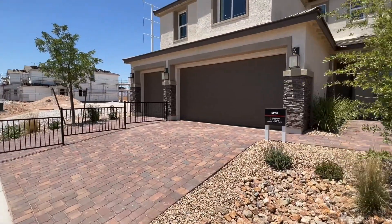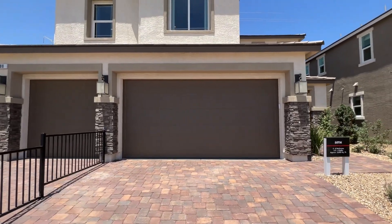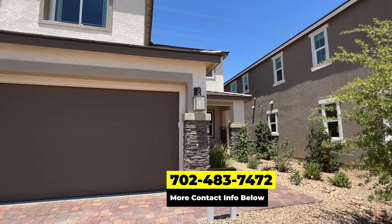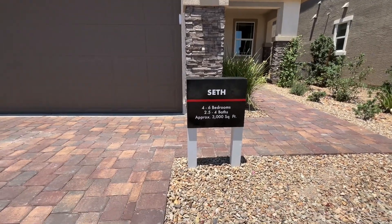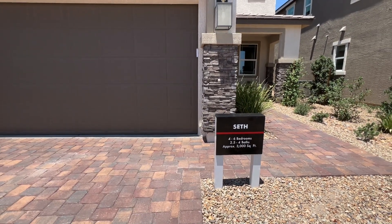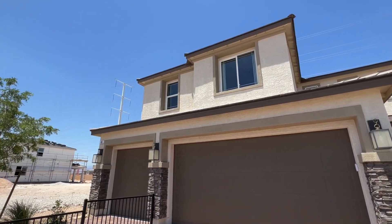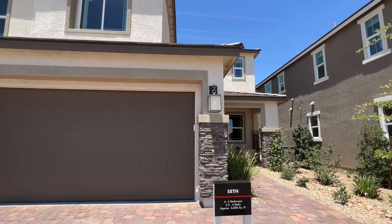We get calls and texts every single day from people just like you looking to make their move to Las Vegas, and we love it. Whether you're looking to move in seven days or three months, give us a call, shoot us a text, send us an email, or schedule a Zoom call — we're happy to help. We also encourage you to bring a trusted realtor along with you on your first visit when buying a new construction home, to ensure expert guidance and representation through the whole process.